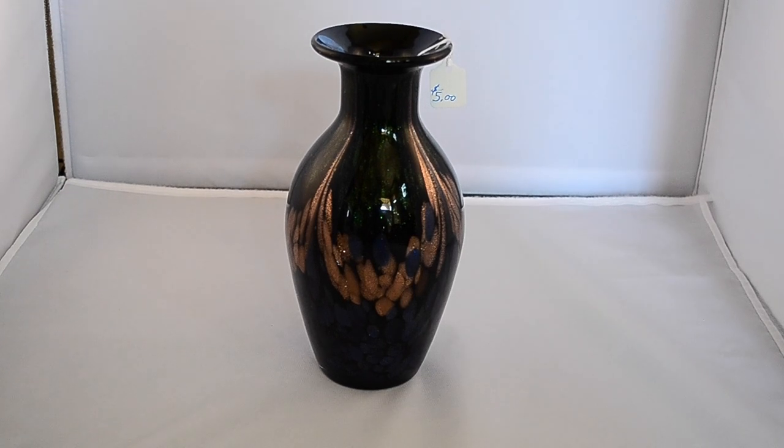What's up YouTube, Thrift Hunter here with this week's garage sale and estate sale finds. Been super busy, bought a lot of things, spent a lot of money — some good purchases, some bad. I'm just gonna go through everything; it's gonna be another pretty long video, so let's go ahead and get started.